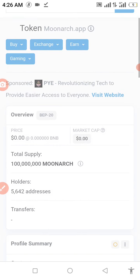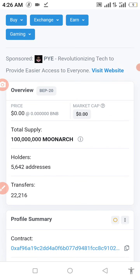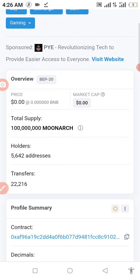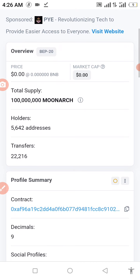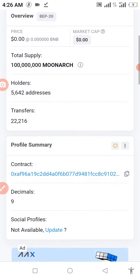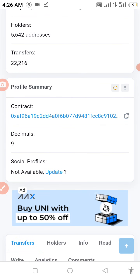On BSC Scan, you can see the total supply is about 1,000 tokens maximum. Holders of this coin are about 5,642, and transfers made on this coin are already about 22,216 — that's a good sign for the start. I'm going to copy the contract address now.